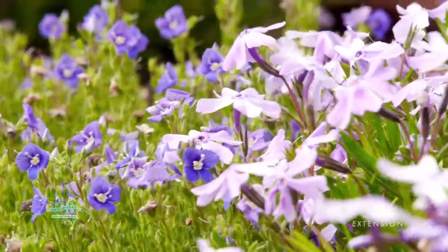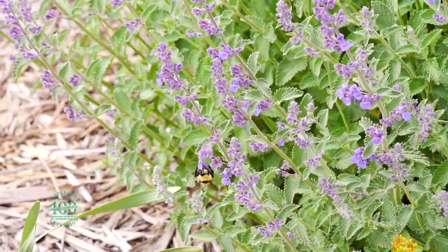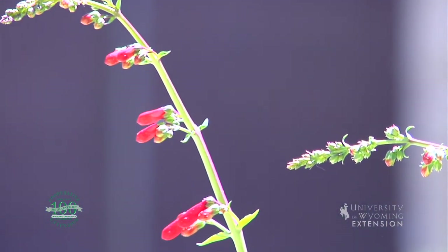These little phlox have a very flat flower on them. These catmint here have a real short tube-shaped flower, and some of the taller penstemons that have a red flower and a long shaped tube are really great to encourage hummingbirds to come into the garden.